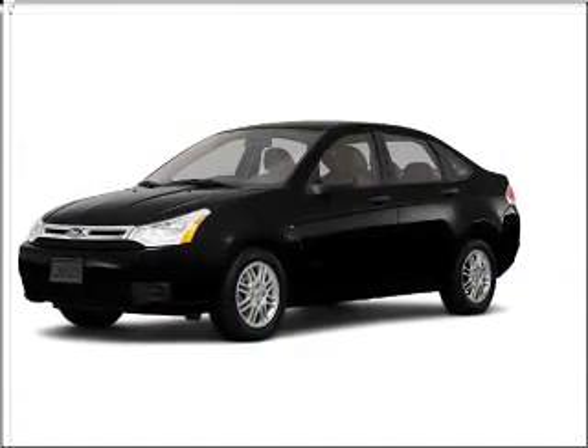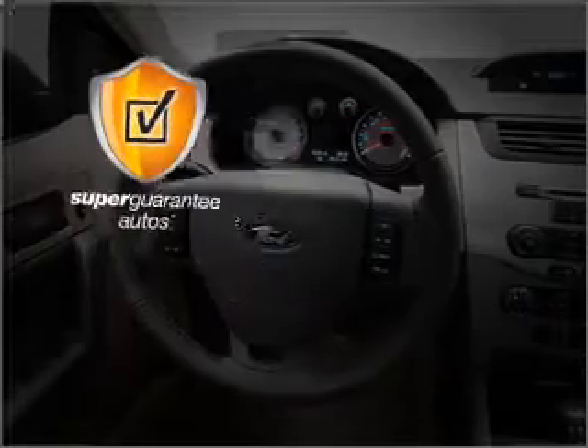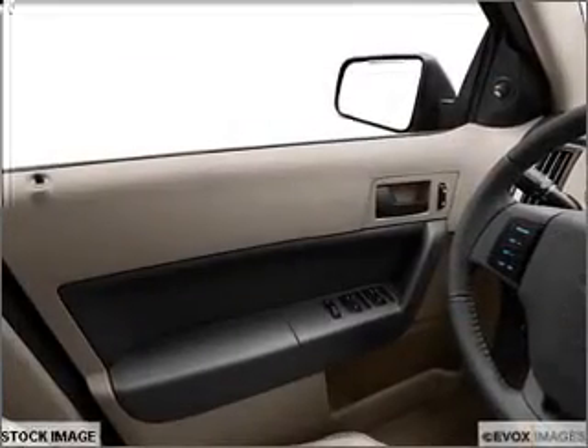With an efficient four-cylinder engine connected to a smooth shifting transmission, this vehicle qualifies for our free Super Guarantee Autos Vehicle Warranty Program. Buy a vehicle and get a free warranty from us, only at everycarlisted.com. Premium wheels give a more luxurious look.